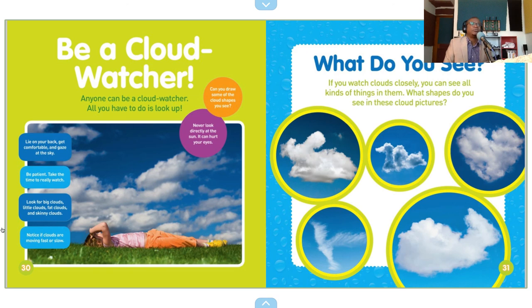Be a cloud watcher. Anyone can be a cloud watcher. All you have to do is look up. Can you draw some of the cloud shapes you see?